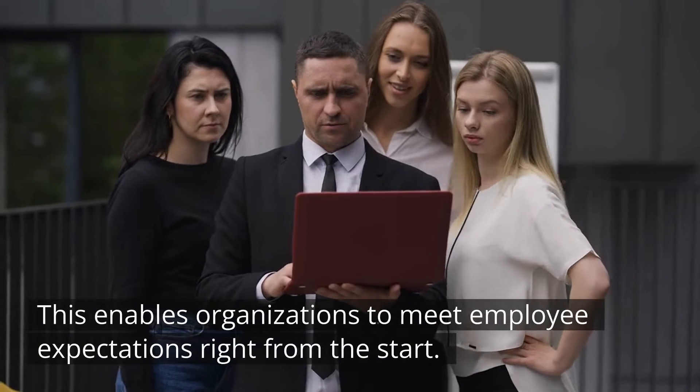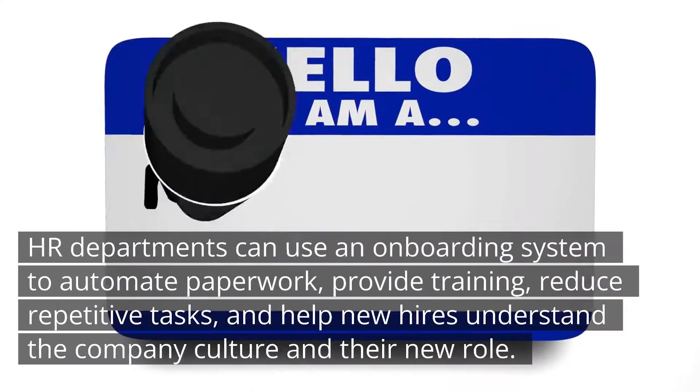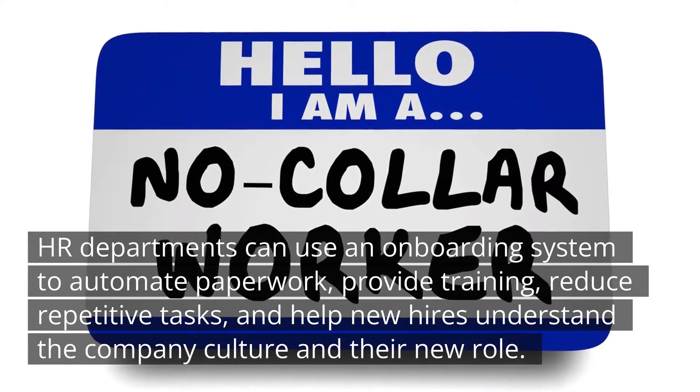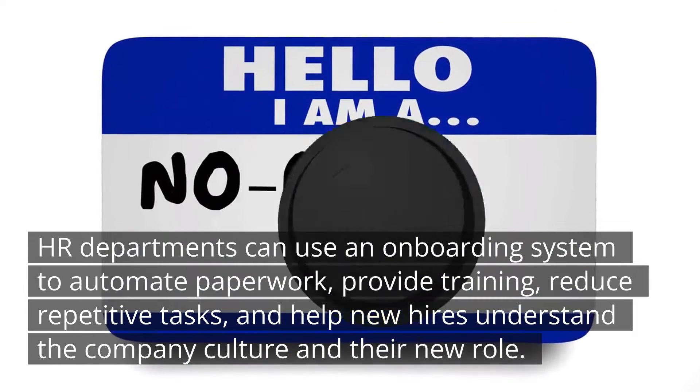System for Onboarding. This enables organizations to meet employee expectations right from the start. HR departments can use an onboarding system to automate paperwork, provide training, reduce repetitive tasks, and help new hires understand the company culture and their new role.